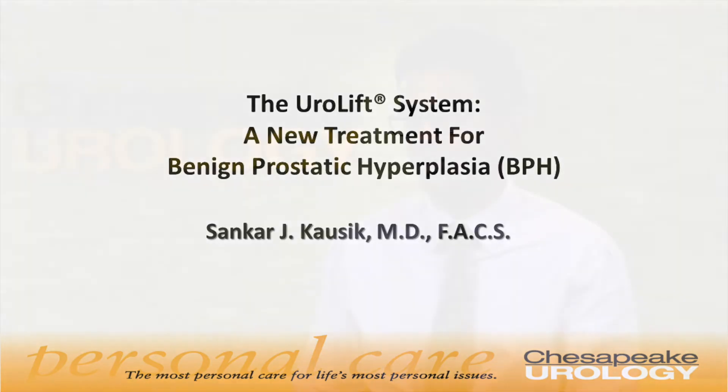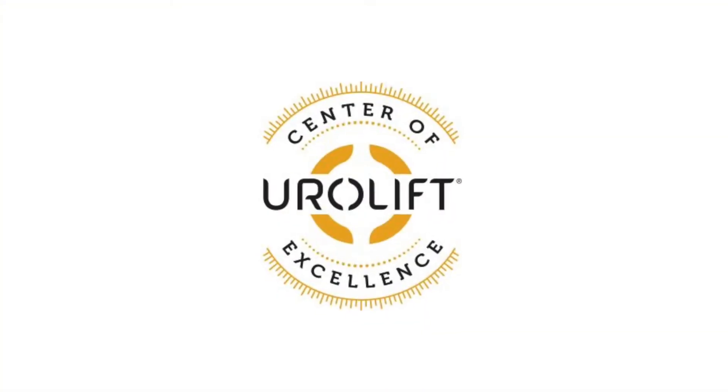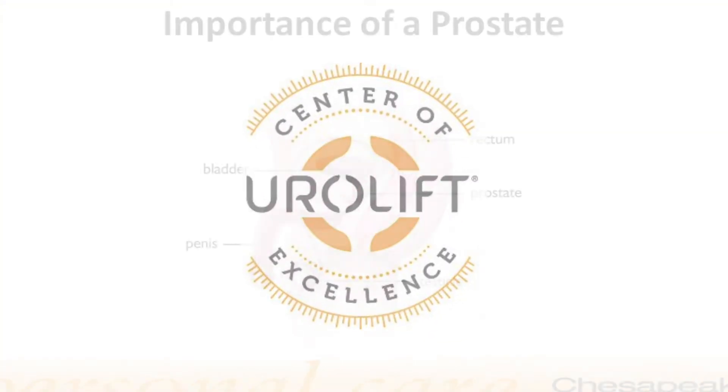Hi, I'm Dr. Sankar Kasek with Chesapeake Urology. I'm here to talk to you about the Urolift, which is an exciting revolutionary new treatment for an enlarged prostate. I'm also proud to have been recently recognized as a center of excellence for Urolift, one of very few in the country and the world.